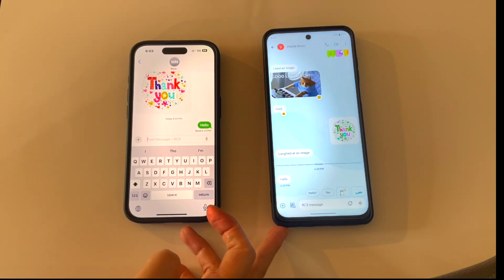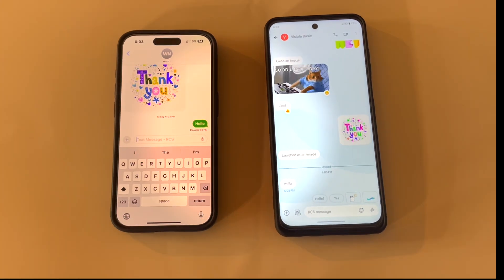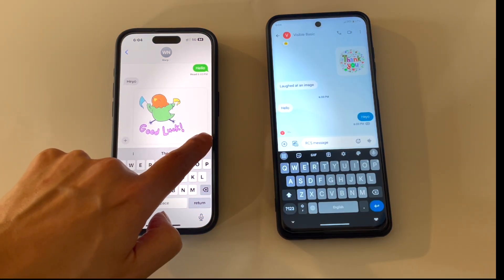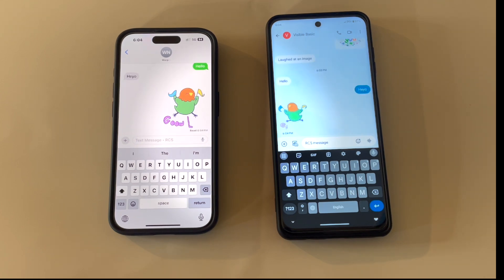So here I am testing out RCS messaging. On the left is my iPhone with Visible Basic, and on the right I'm using an Android phone on US Mobile's Warp network. For the most part, RCS messaging was working — I was able to send messages and see typing status between the two phones.